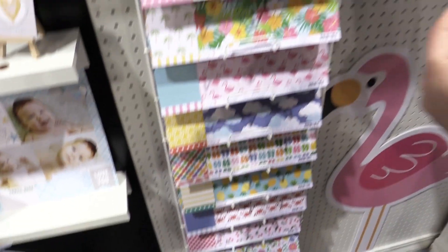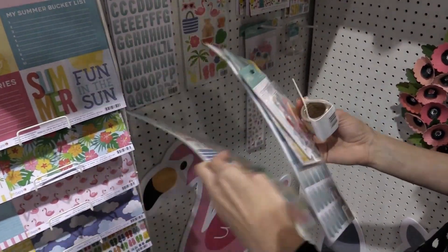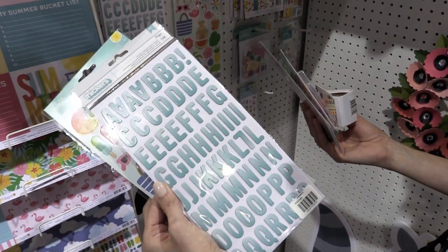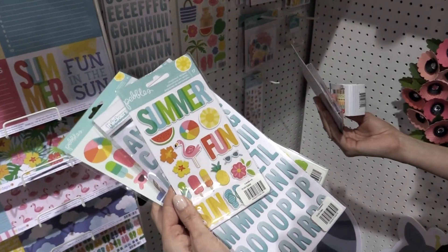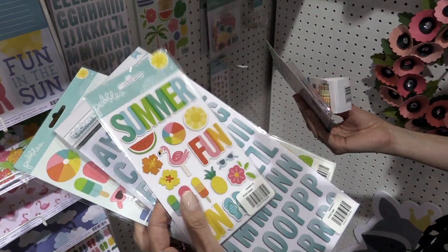There's also, of course, some really fun embellishments like cardstock stickers. These are accent stickers. Thickers — I love the ombre effect, it's like an oceany teal blue. And these are chipboard stickers; they have kind of a subtle sheen.